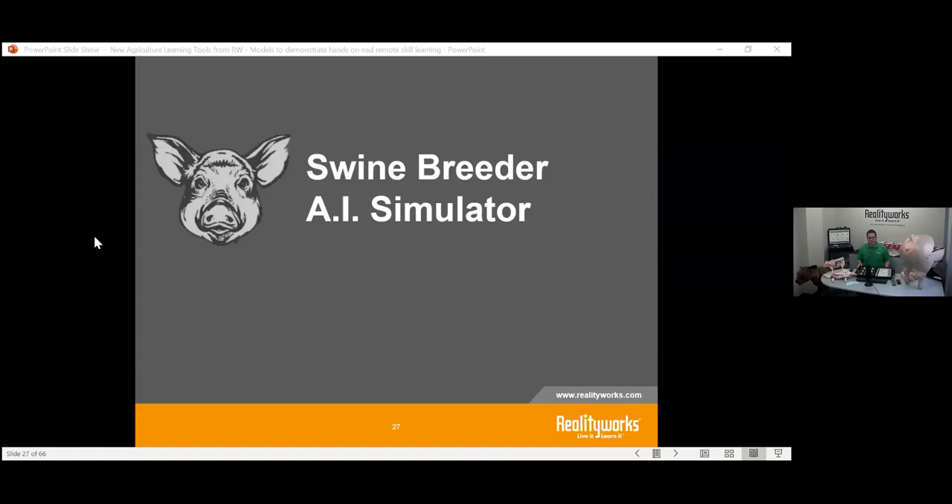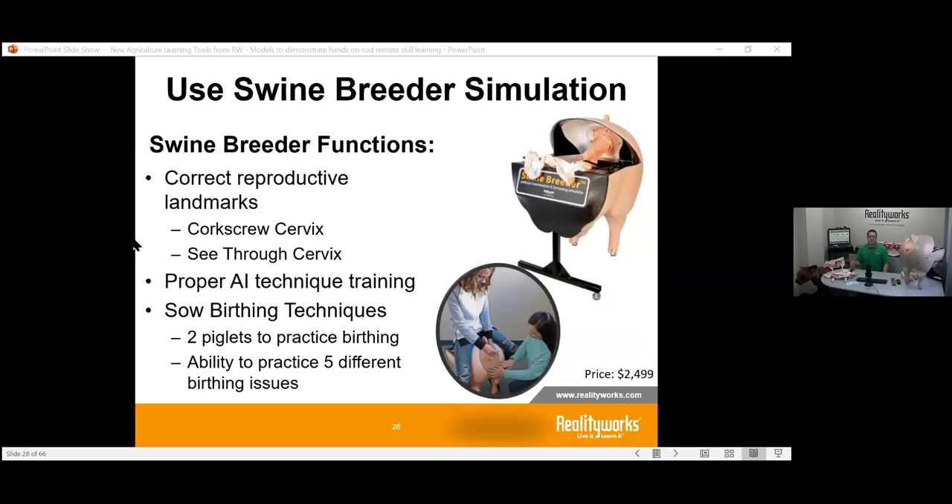Another big piece of this puzzle is moving beyond bovine AI into other species. We've brought out our Swine Inseminator — the whole purpose is to help students understand the landmarks and the important parts of swine insemination, since it's much different from bovine. It also includes the ability to insert two piglets through the reproductive tract, allowing you to then go through the whole farrowing process.